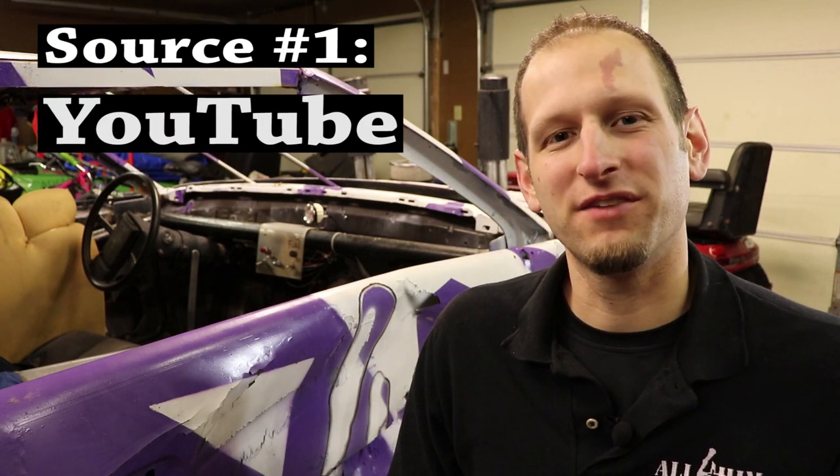First and foremost, I absolutely would suggest YouTube. That is our platform of choice. Here on All4HimRacing, we have produced a lot of content with tips and tricks for demolition derby. If you are starting out building for the first time or really not sure how to do something, I'm going to pop up a little icon in the upper corner — check that out. It is the full playlist of demo derby tips we've made over the years. Some of the content is a little older, I will admit, but it is still very much relevant to the sport today.